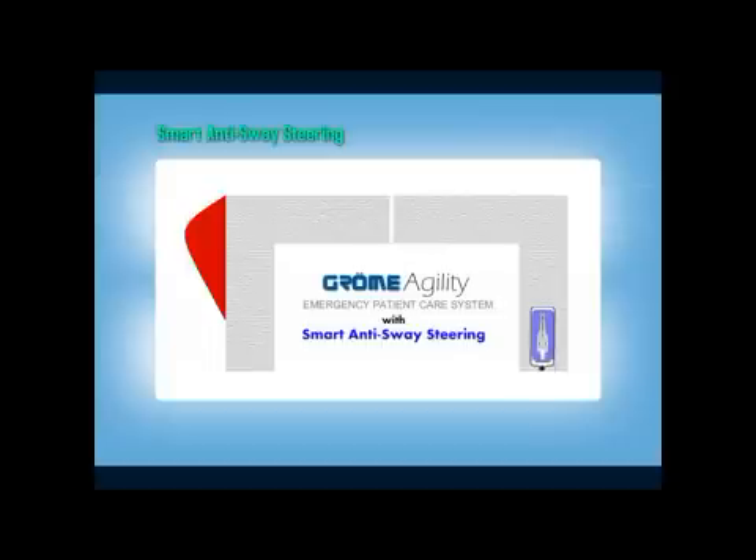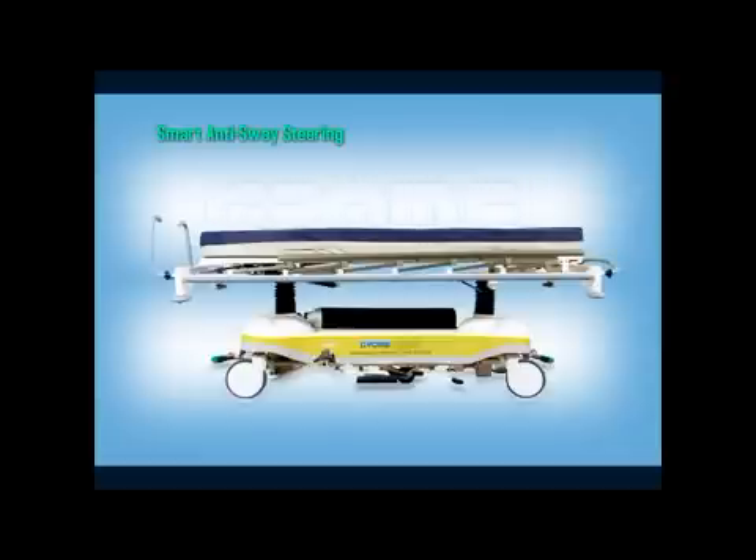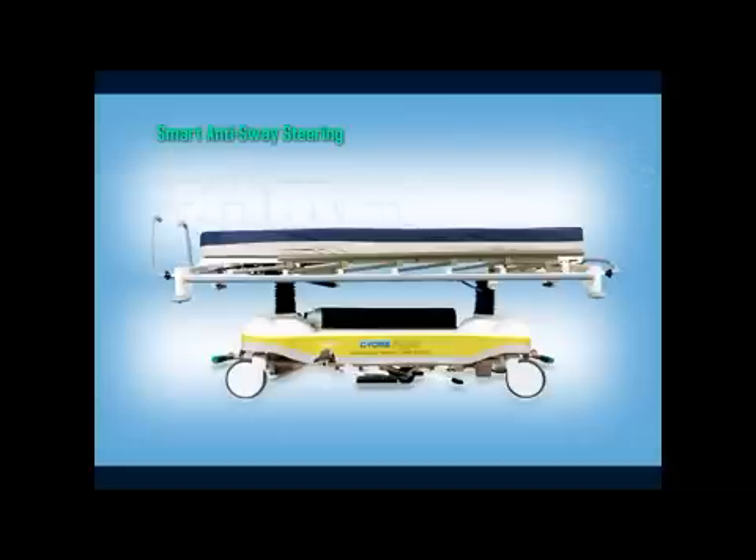The Agility smart anti-sway steering allows excellent maneuverability in tight spaces such as narrow corridors within the hospital. Together with ergonomically designed push handles and a fifth wheel located under the base, the Chrome Agility Emergency Patient Care System can be conveniently steered by a single staff member, allowing others to focus on more important tasks in an emergency.